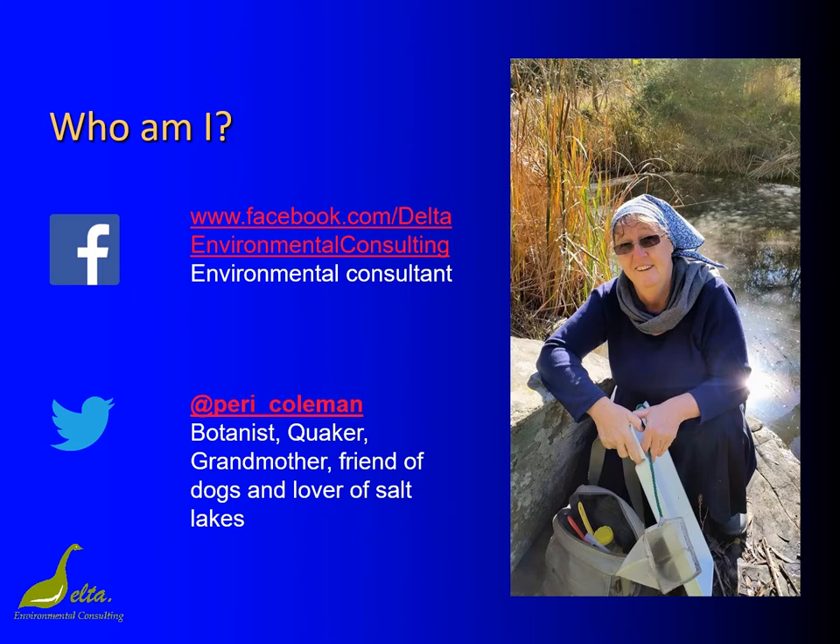Hi everyone, Peri Coleman here. I run a small consulting company called Delta Environmental Consulting. I've spent the last four decades or so messing about with salt field, salt marsh and salt lake ecology and botany. Today I'm going to be talking to you about tidal salt marshes located between the land and the sea.